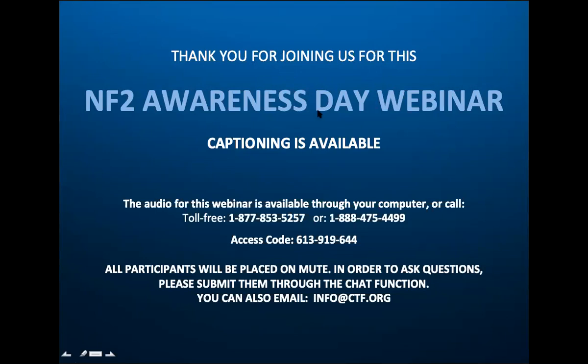Hello, everybody. Welcome to the Children's Tumor Foundation NF2 Day Research Webinar. My name is Simon Vukel. I am the Chief Marketing Officer for the Foundation. And before we get started, just a couple of housekeeping rules.